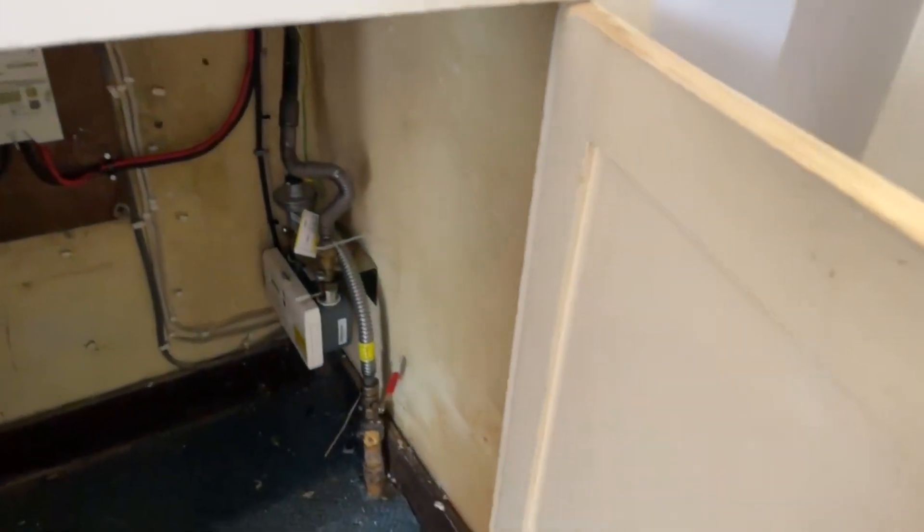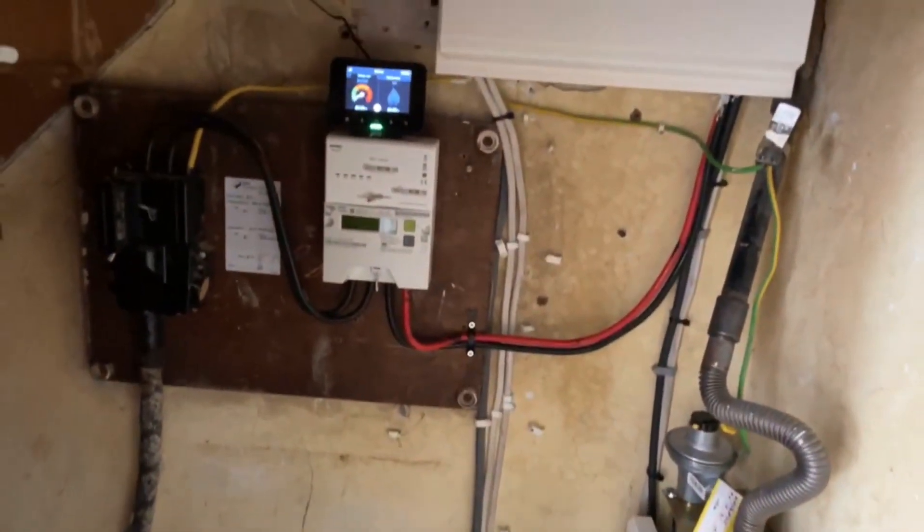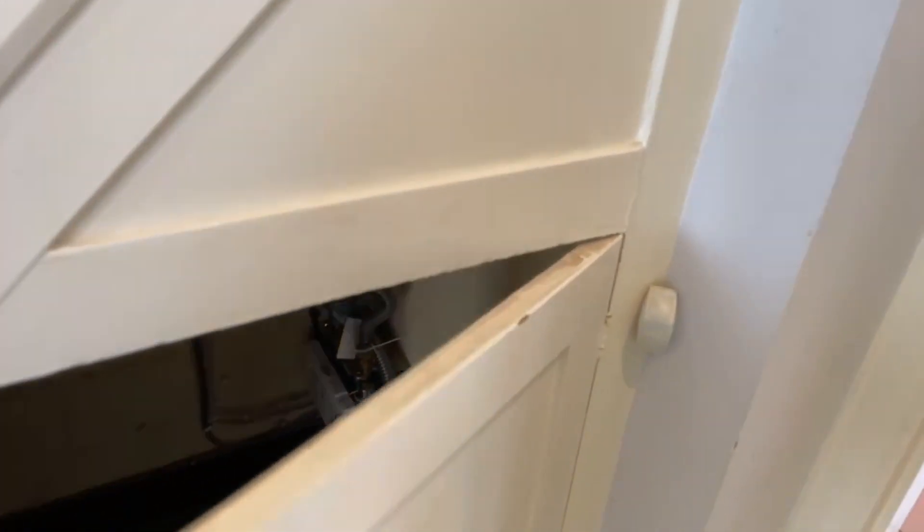I'll just show you some storage here under the stairs and your meter is in there as well — got a smart meter up there with extra space down there as well.